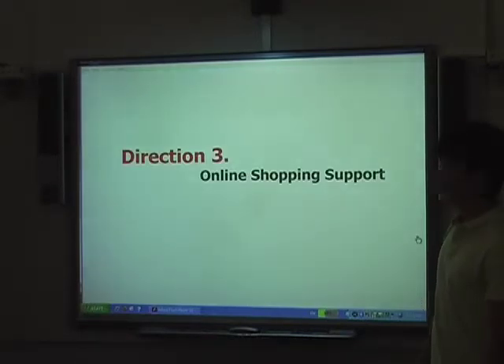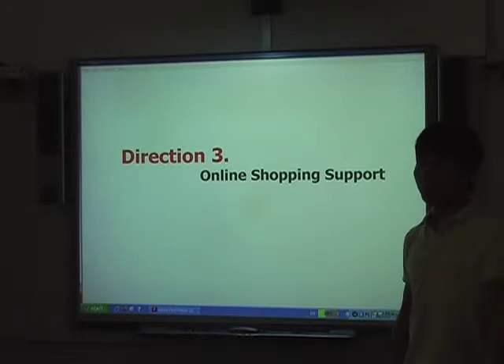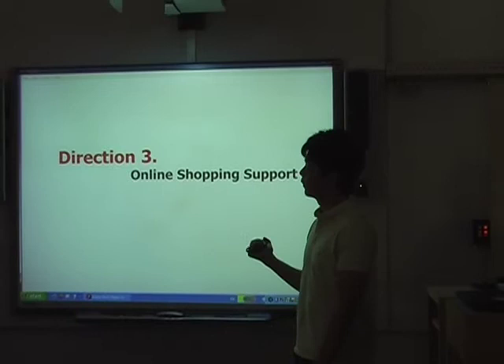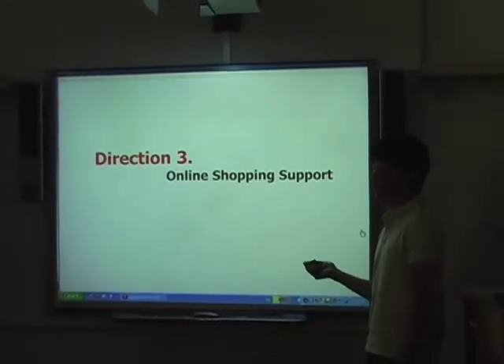Direction three is online shopping, which is very popular nowadays and will continue to develop. But one problem is that people doing online shopping cannot feel the product, so they can't fully trust it or know if they should buy it. Most often people feel the product in-store and then go online to buy it. I was thinking about designing something that lets people shop online but also get a 3D feeling of how it looks. But since the focus of this project is a real shop, I'm not going to go in that direction.